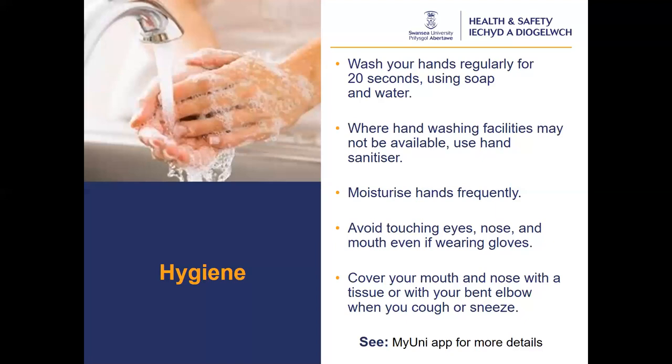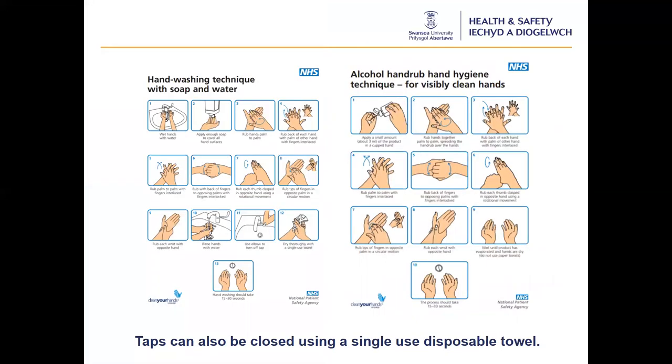If you cough, ensure it is into a tissue or a bent elbow. Wash your hands or sanitise immediately after. You should avoid touching your face at all times. There are posters displayed in communal areas across campus illustrating good hand washing and sanitising techniques. Further information for good hygiene is available on the health and safety page of the MyUni intranet pages.